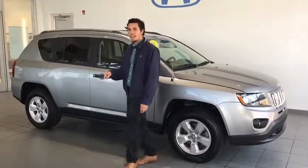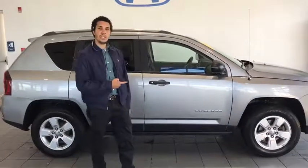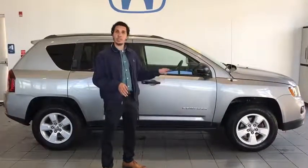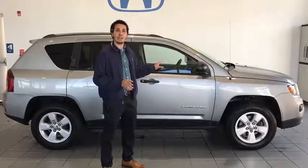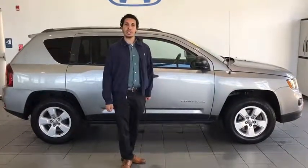Alright everybody, come on down to 115 Lens Road to Delaney Honda here in Indiana, PA. Check out this just-in 2014 Jeep Compass in a 5-speed manual transmission. With 4-wheel drive capabilities, this vehicle will take you anywhere you need to go in these coming winter months, and with just over 50,000 miles, this vehicle is a great value. So come check it out today and come see me at Treston when you do. Thank you folks, have a great day.